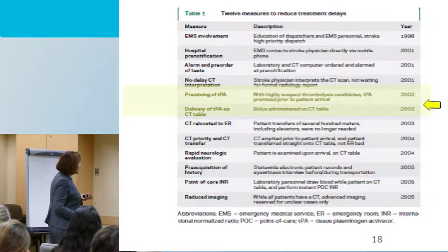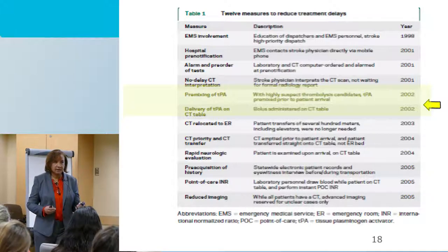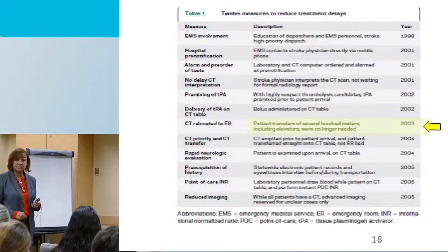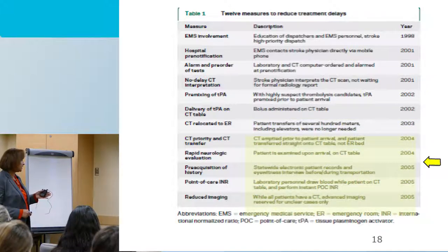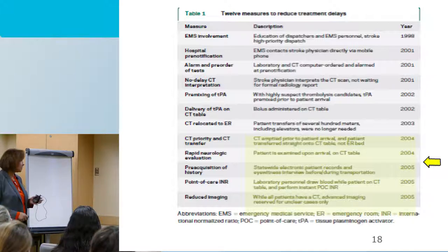They delivered TPA at the CT table — giving the bolus while the patient was still on the scan, immediately if the CT was negative. In 2003, they relocated the CT to the ER area — a major step — so by the time the patient arrived, everything was already set up. They used only point-of-care INR to check for coagulopathy, and reduced imaging to focus on a non-contrast head CT. They tried to minimize advanced imaging because times have evolved, and back then they didn't have rapid CT perfusion technology.